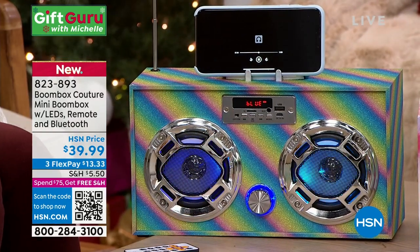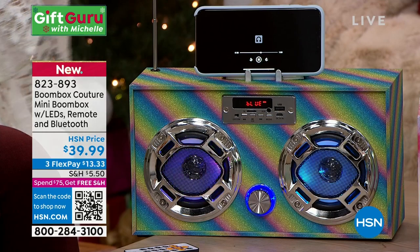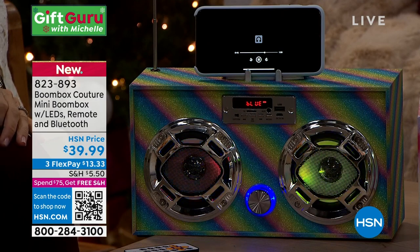By the way, this is the official one. I want to show you the box too — these disappear and fly out of here. And I know this is a gifting show, but in my head I'm thinking — because you can charge it up and it can run for up to eight hours and it's an FM radio — it's kind of great to have in a situation where you lose power.